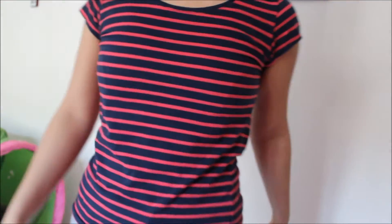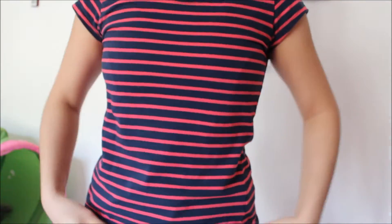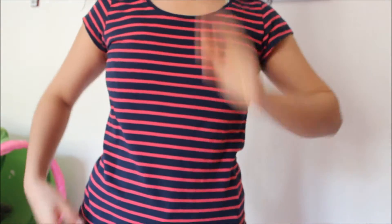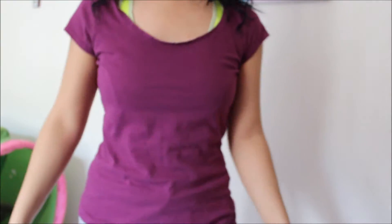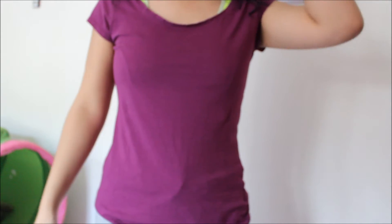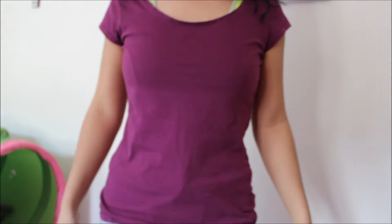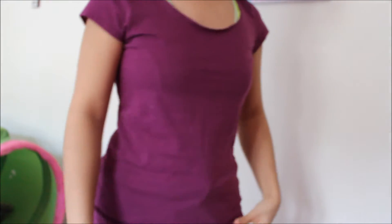T-shirt number nine is about one year old from H&M. T-shirt number ten is just a simple violet t-shirt from H&M and it's about one year old.